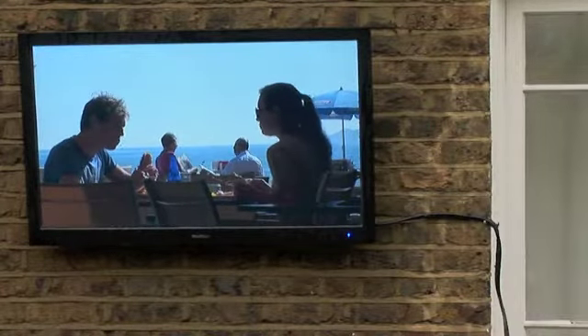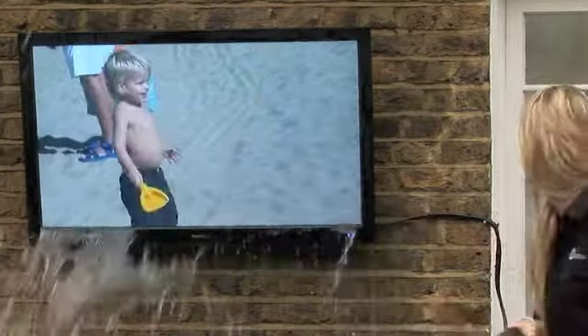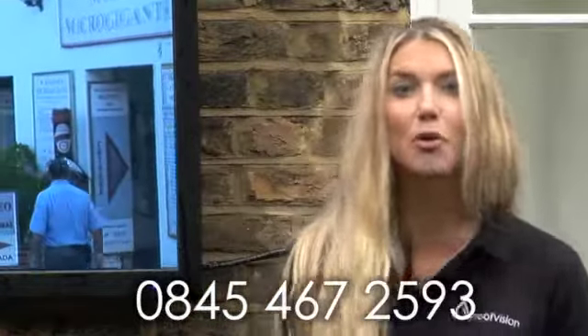And just to let you see how waterproof the screen is — there you go. For any further information, don't be afraid to call us on the number below or contact us at www.proofvision.co.uk. Thank you.